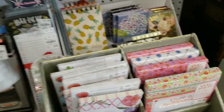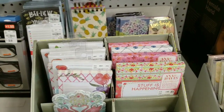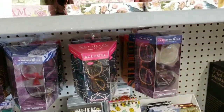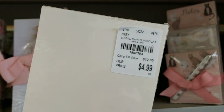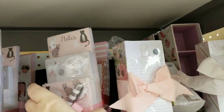Sometimes it's kind of hard for me to remember what the new products are. We've got a bunch of note stacks here with cats on them.